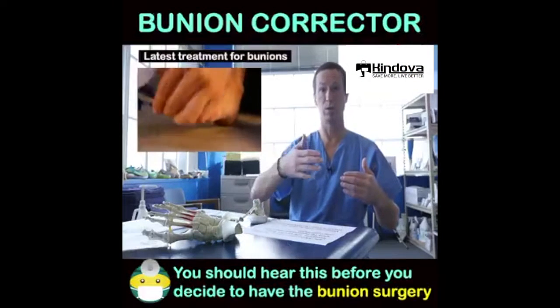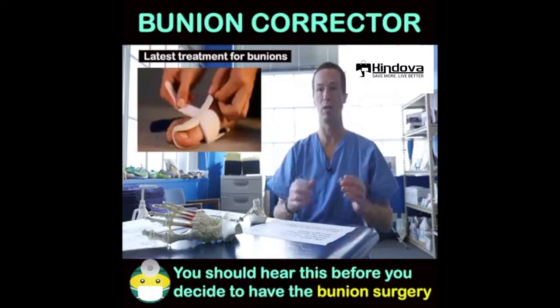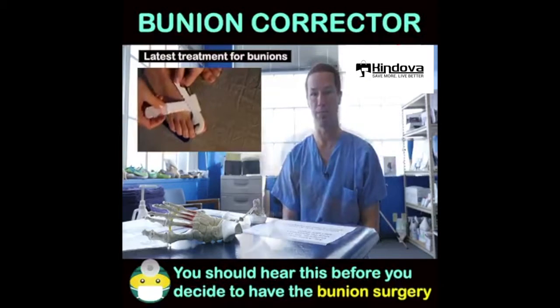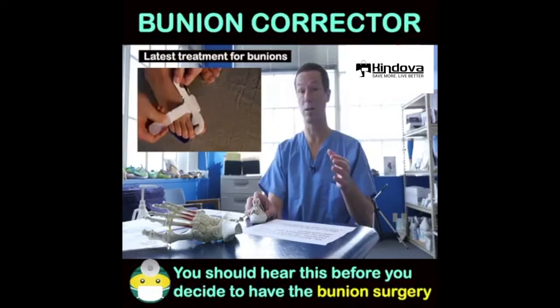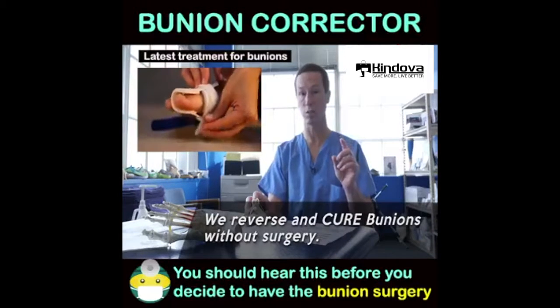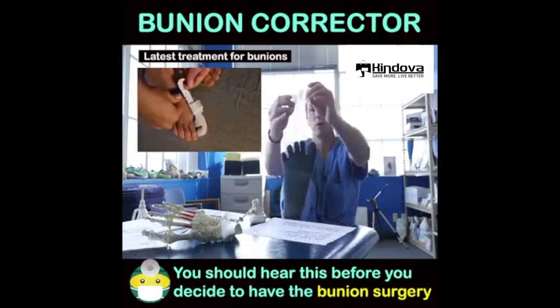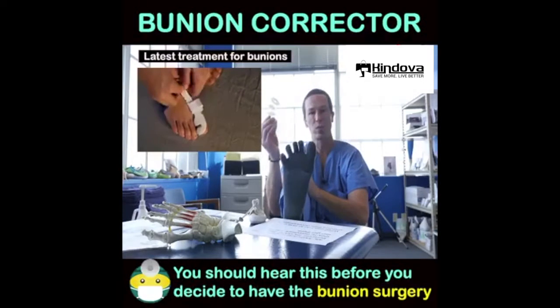We have strategies to reverse the bunion deformity once it has occurred. Surgery is rarely your best option for bunion deformity. If bunions truly were hereditary, we would not be able to cure them. We cure them — we do not treat them. If bunions were hereditary, we would not be able to cure them using a simple silicone device.